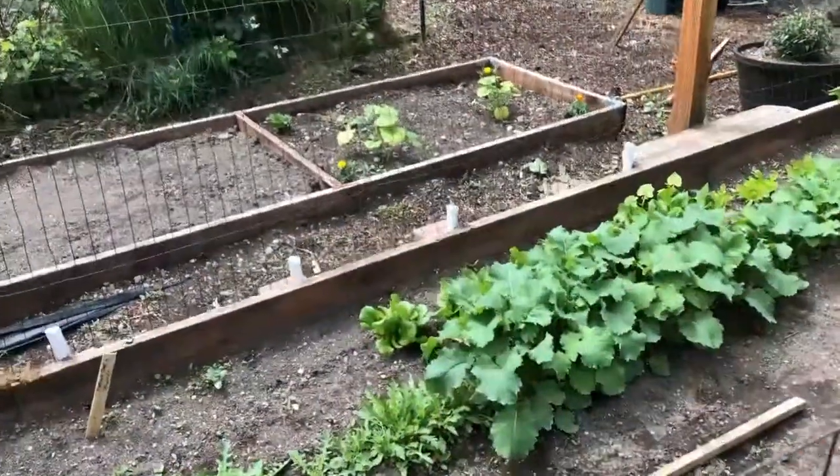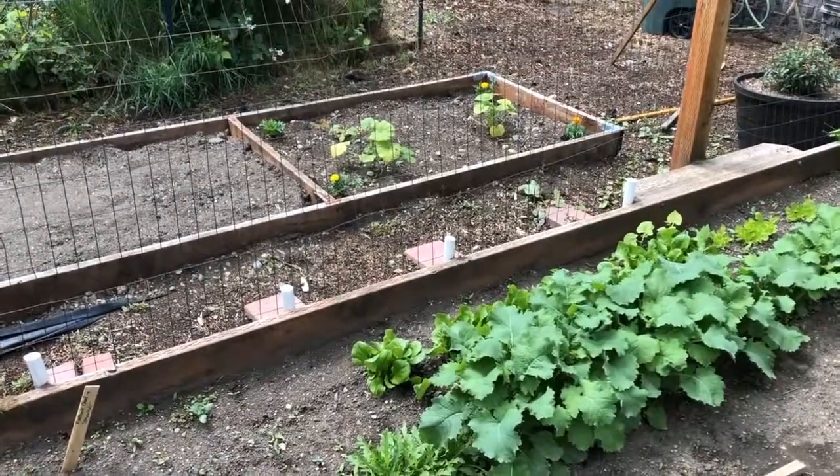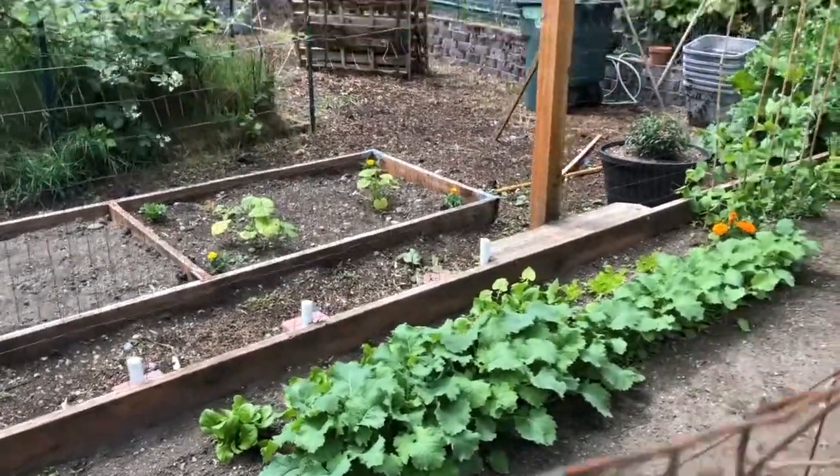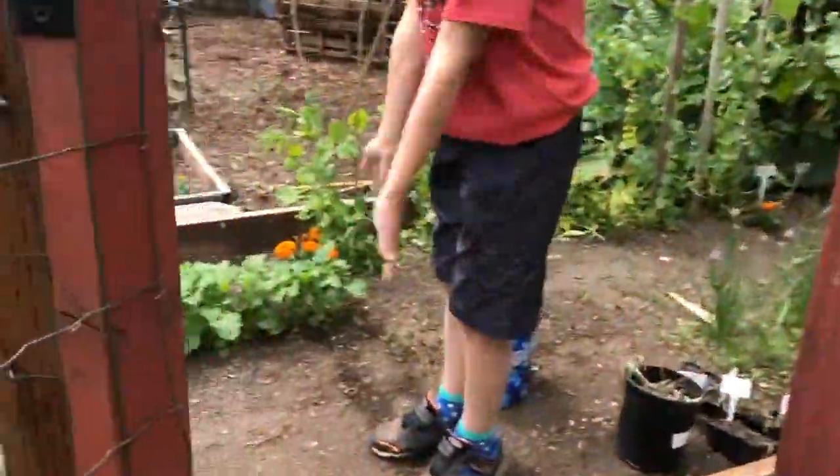Lunch is done and we're taking a short break outside to water the garden. It did rain yesterday but it's a little bit dry for the new seeds so we need to give them a little bit of water. Look at that kale and lettuce — when it rains, stuff just grows so much better.